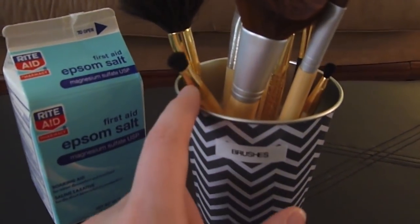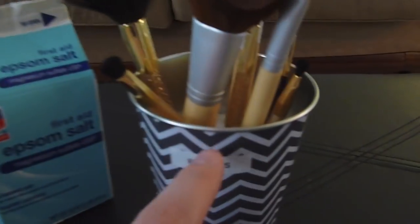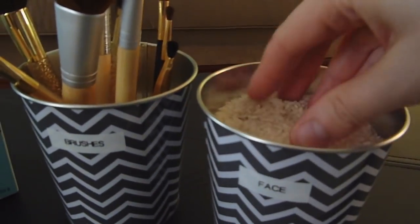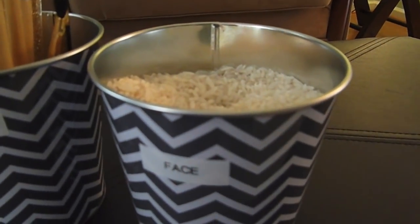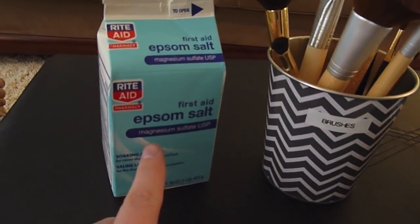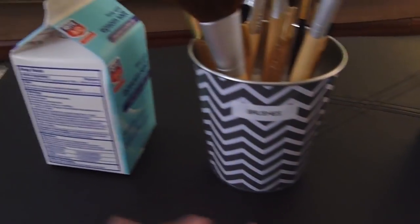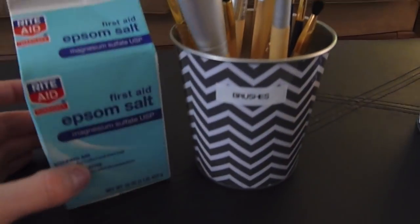The next thing I want to show you is what I use to organize my makeup brushes. I used to use rice, but my main problem was that Luna, my dog, was eating the rice when it fell on the ground. And there was a white powder on the rice I couldn't get off even after washing it. So I switched to Epsom salts. This stuff is even cheaper than rice, and it looks so pretty — crisp and white. It's way cheaper than those little glass crystals you can buy, it's completely natural, and it doesn't have that powder on it.